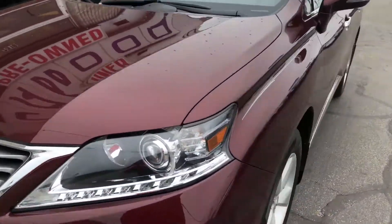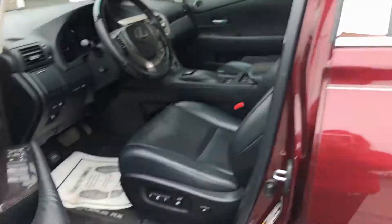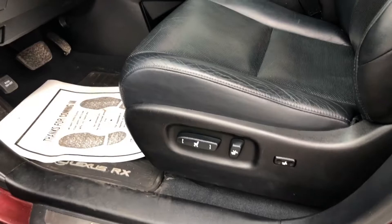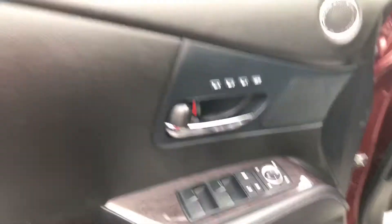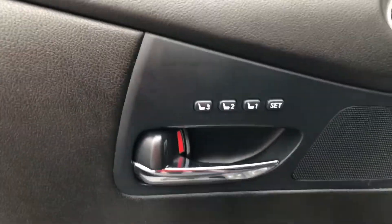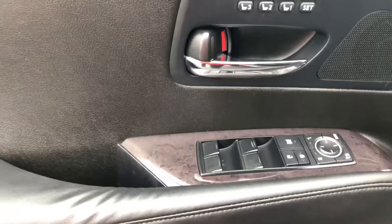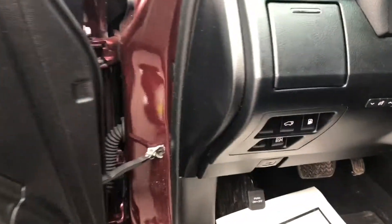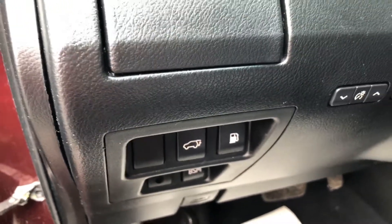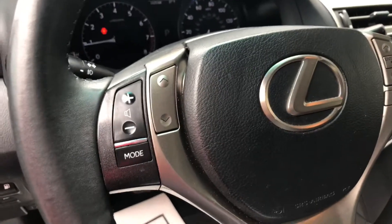Let's take a look at the inside. So we have the power seat. You have your memory seating — one, two, and three — which is nice for separate drivers. Power windows, locks, power hatch, and volume controls on your steering wheel.